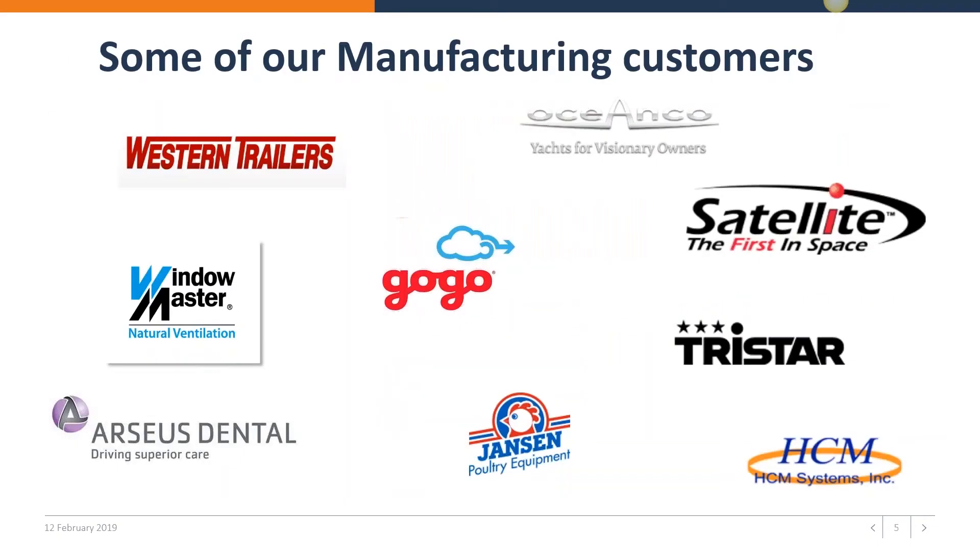Some of our customers in the manufacturing space include GoGo, also known as AirCell. They engineer Wi-Fi poles and also install and service them, especially in airplanes but also in other locations. They are one of the customers that we helped implement our engineering change management solution.